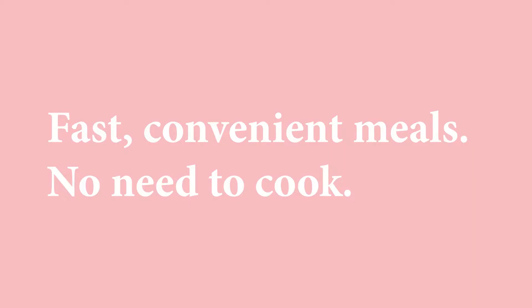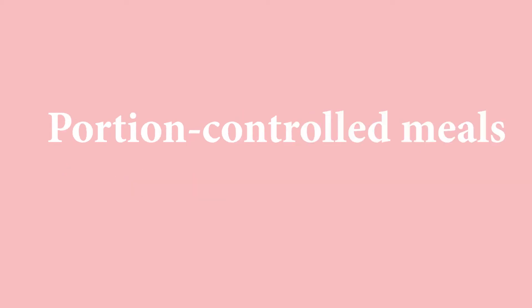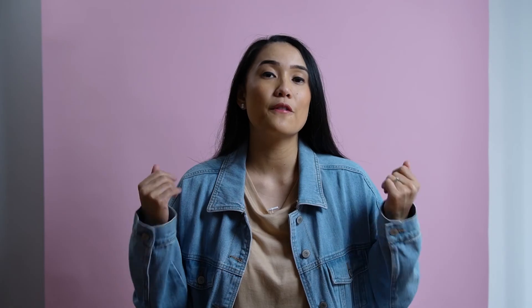YouFoods is for you if you want the following: fast convenient meals, no need to cook, variety in your week, good tasting food, no dishes or clean up, fresh meals not frozen, and portion controlled meals. If these are your values then YouFoods is for you — time, convenience and taste.